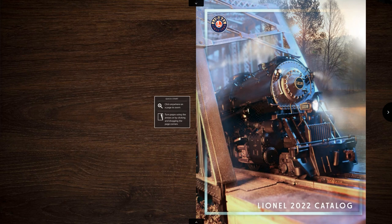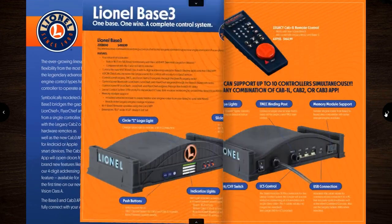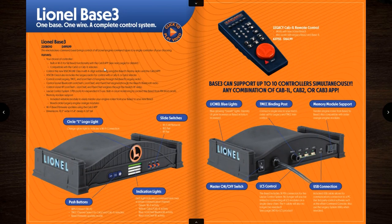As you can see, we've got the 1218, which has been announced since October as the new Vision Line engine. I think it's a cool catalog cover, cooler than some of the last few they've done. But we're not here to look at covers, so let's get past the chitter-chatter and jump right into this thing. We're going to skip all the fluff pages and get to the actual product page.